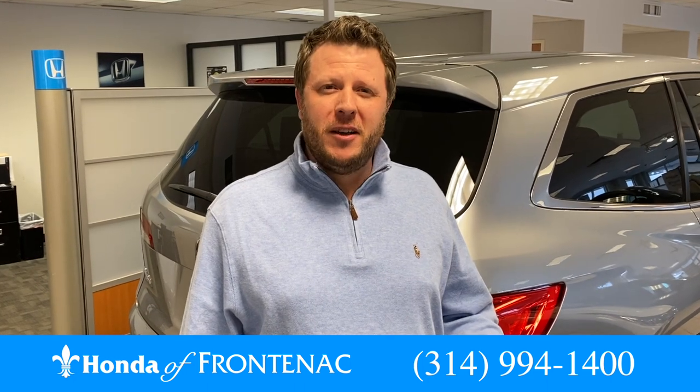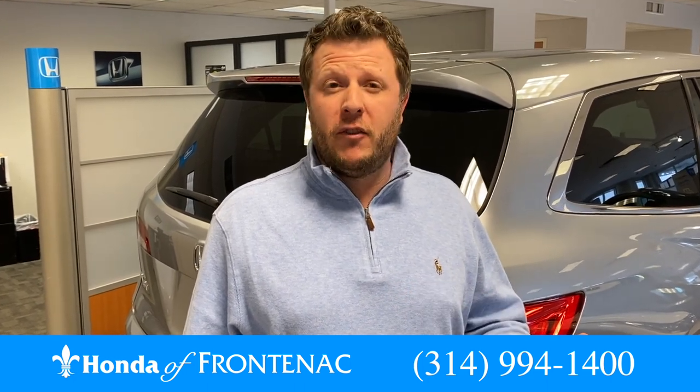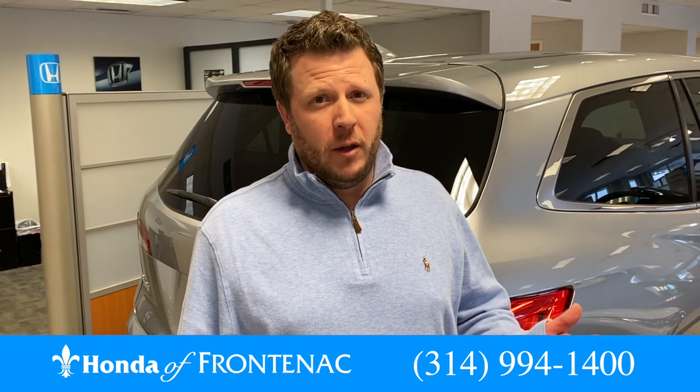So that's the 2020 Pilot. Please come and see me, Bob Wilson, at Honda Frontenac. We're just north of 40 on Lindbergh.